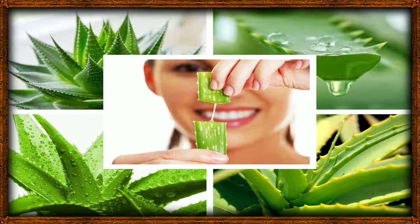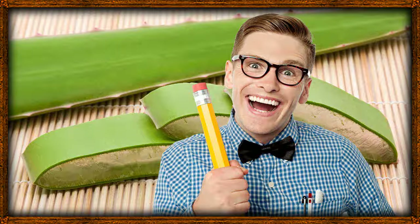3. Aloe vera extract can be used to prevent wrinkles and skin aging. One of the major causes of rapid skin aging is the drop in elasticity of the skin cells and fibers, due to a lack of collagen and moisture in the skin. This causes the skin to sag, making the person look older than their age.